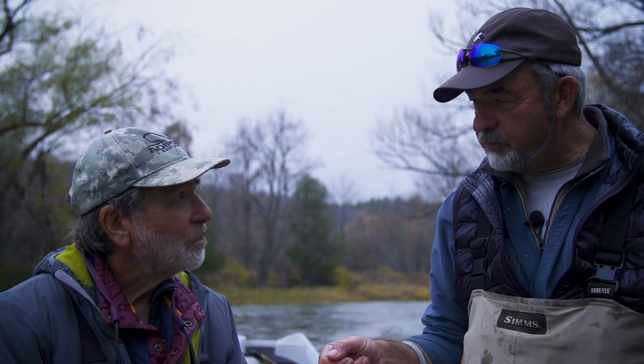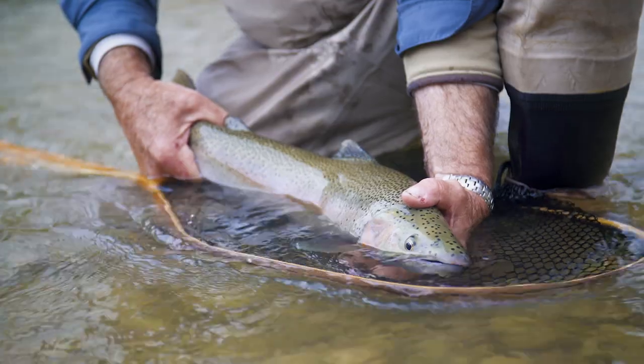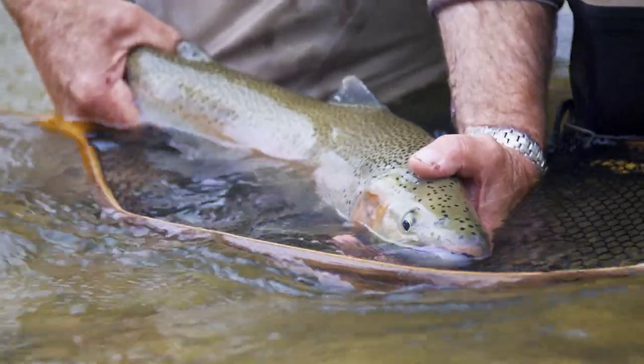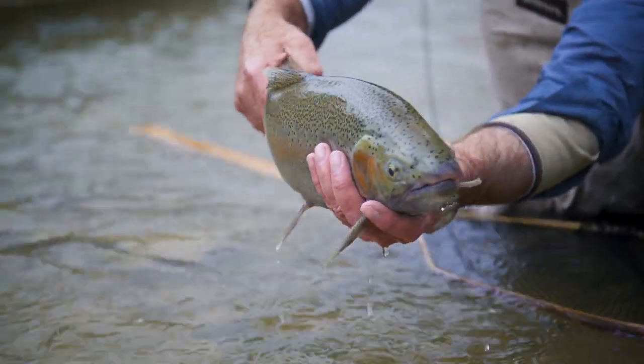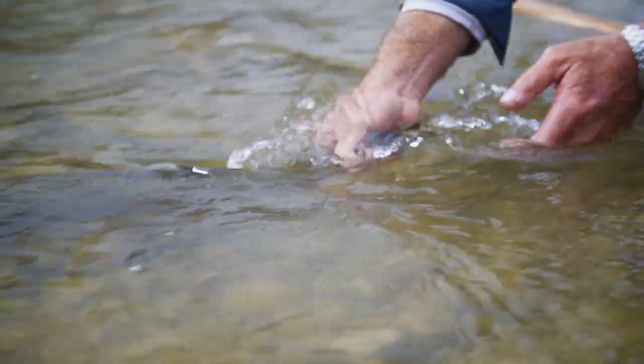When you set the hook on that fish, that was one of the best hook sets ever seen. But the key is: I didn't set the hook. The best thing to do when swinging flies, especially when dealing with sink tips, is you feel the weight of the fish, lift the rod slow. That's it. Whether you call them steelhead or lake-run rainbows is irrelevant — these big forms of rainbow trout are some of the most exciting fish on the planet. They don't always come easy, but they're always worth the effort.